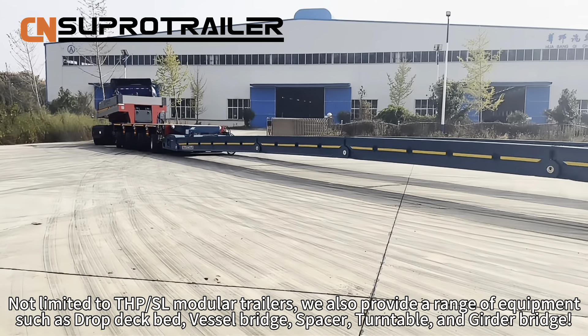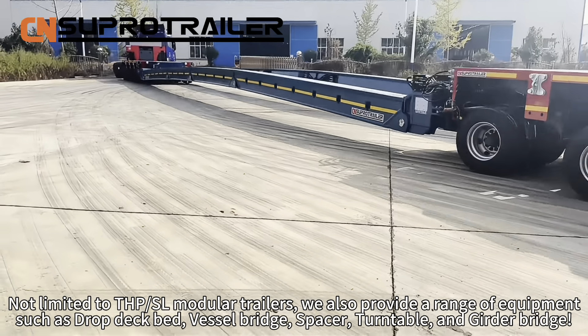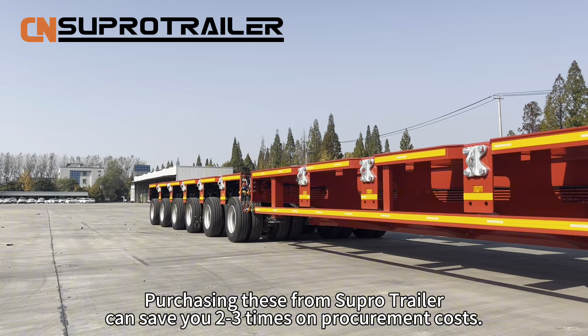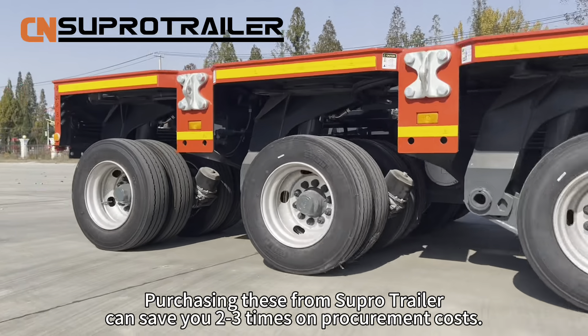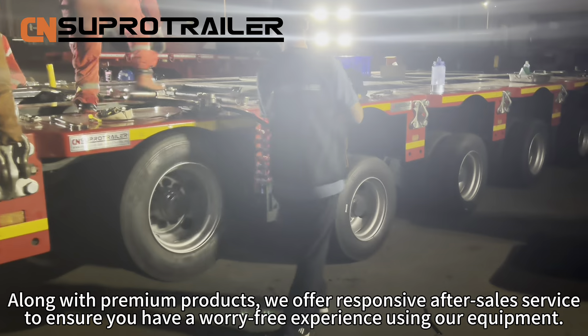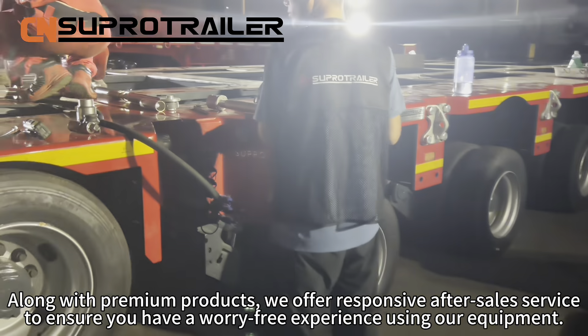Not limited to THPSL Modular Trailers, we also provide original equipment such as gooseneck deck beds, vessel bridges, spacers, turntables, and girder bridges. Purchasing these from SuperTrailer can save you 2 to 3 times on procurement costs.